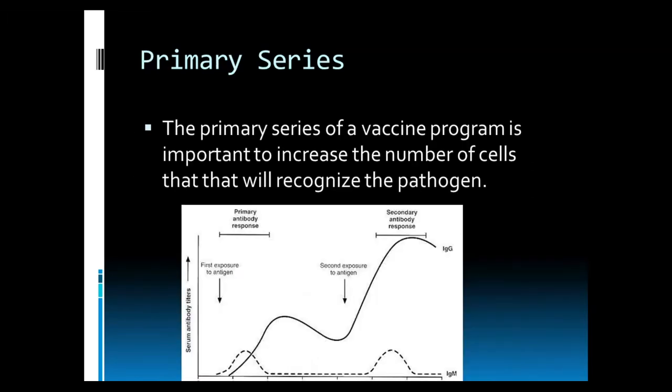One important concept in vaccination is the primary series. A primary series of the vaccine program is important to increase the number of cells that recognize the pathogen. When we first administer a vaccine — if you think about that mugshot — only a few of your soldiers get to see that mugshot, and they will increase in numbers to a degree and recognize that pathogen. When we go back three to four weeks later and re-administer a vaccine, essentially showing the body that mugshot again, they realize this is a very serious pathogen that everyone needs to know about, and that's when the cell numbers who recognize that virus or bacteria increase to a protective level.